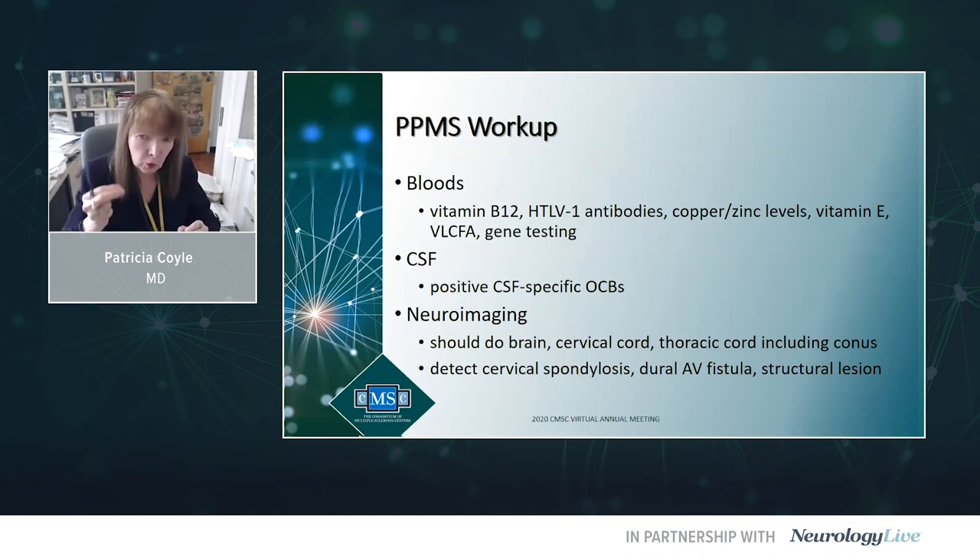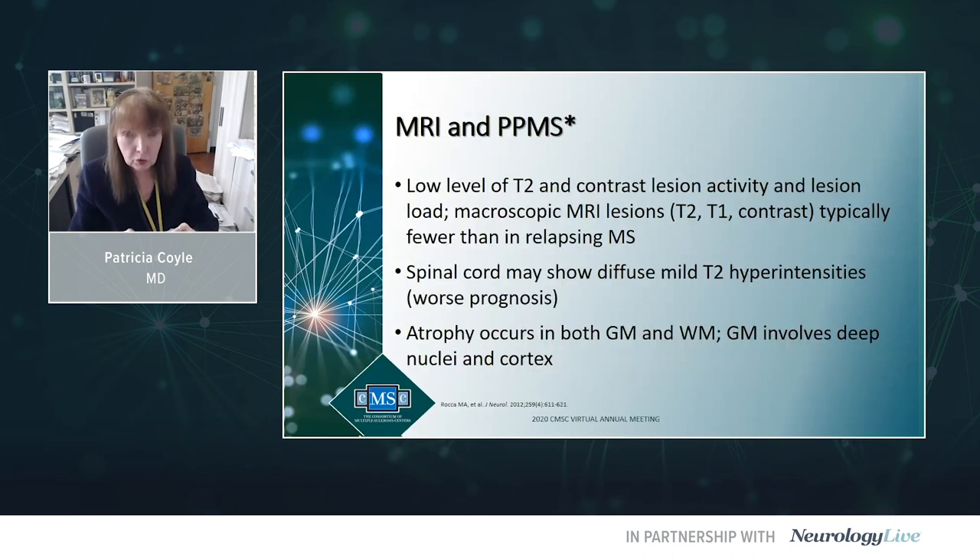You should do selected blood work: document the B12 level, consider HTLV-1 antibodies for TSP, copper, zinc, vitamin E levels, possibly very long chain fatty acids or more specific gene testing. CSF should be done in everybody — 80% or more will be CSF oligoclonal band positive, highly helpful for diagnosis. And you must do imaging of the entire central nervous system — not just brain, but spinal cord down to and including the conus. A thorough workup gives you the most confidence in accurately diagnosing this unusual form of MS.